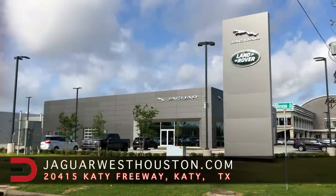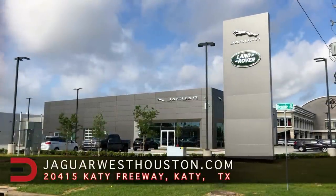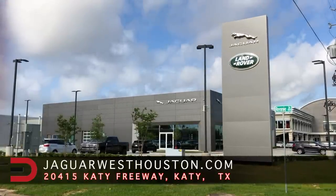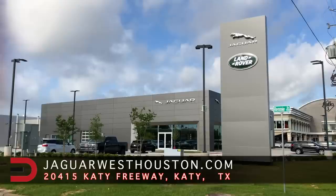A big shout out and thanks to my friends and partners at AutoNation at Jaguar Land Rover in West Houston, Texas for the loan this week. You can see their inventory, services and hours by clicking the link in the description below this video.